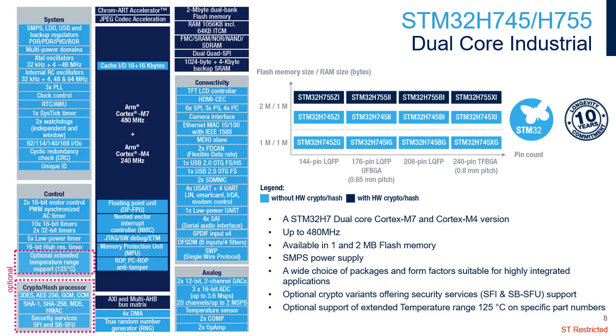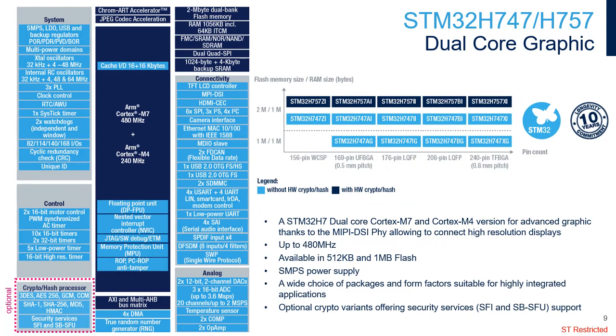On top of features proposed by STM32H743/753, the STM32H745/755 embeds an SMPS to scale down the supply voltage, decreasing device power consumption. It proposes an optional extended ambient temperature range up to 125 degrees Celsius, with junction temperature range up to 140 degrees Celsius. The STM32H755 integrates the crypto hash processor. The STM32H745/757 graphic line expands the family, offering an additional Cortex-M4 core with single-precision floating-point unit, the MIPI-DSI interface, and some additional power schemes with SMPS.